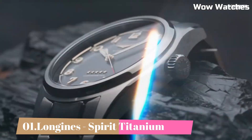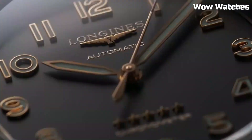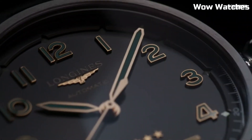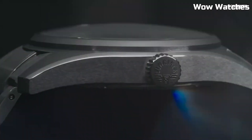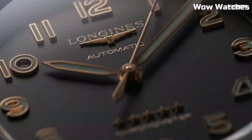Number 1. Longines Spirit Titanium is an exceptional timepiece crafted with a titanium case, offering lightweight durability. This watch collection combines a sporty and modern design with aviation-inspired elements. The dial, often in blue or black, features luminous hands and markers for excellent legibility. Powered by an automatic movement, it delivers precise timekeeping. The Longines Spirit Titanium is a remarkable choice for those seeking a robust and stylish watch with advanced functionality and a touch of elegance. Item shape: round. Dial window material type: anti-reflective scratch-resistant sapphire. Display type: analog. Tang buckle clasp. Case diameter: 42 mm. Band material: leather. Band width: 22 mm. Band color: brown.